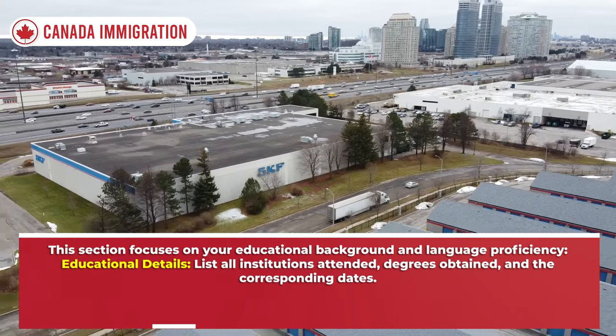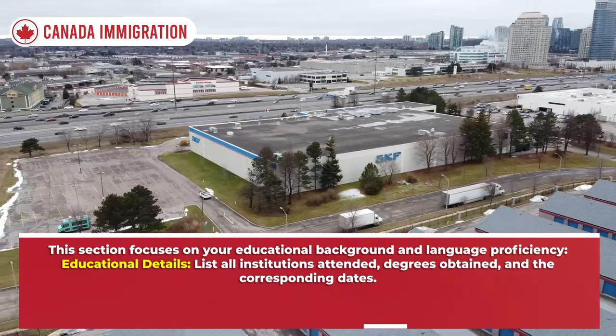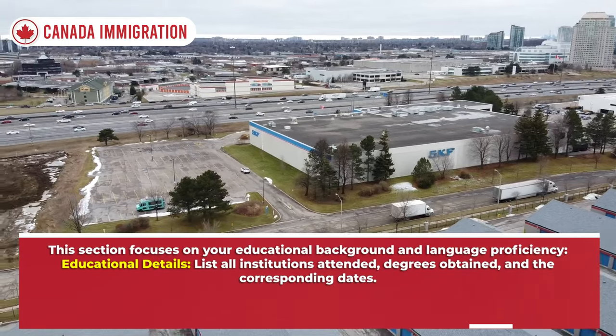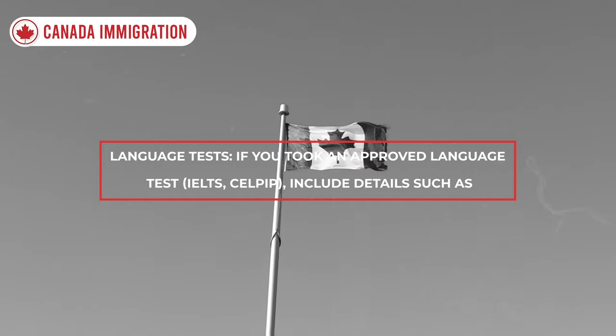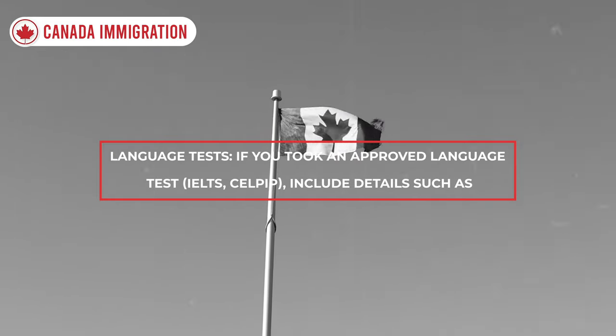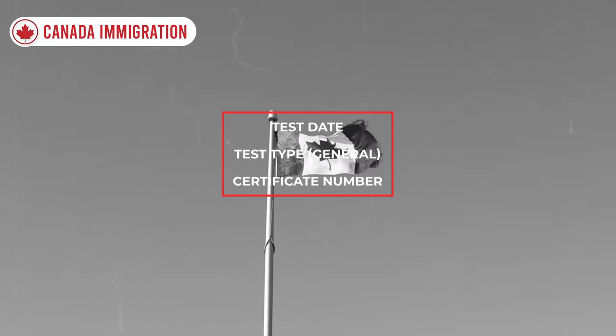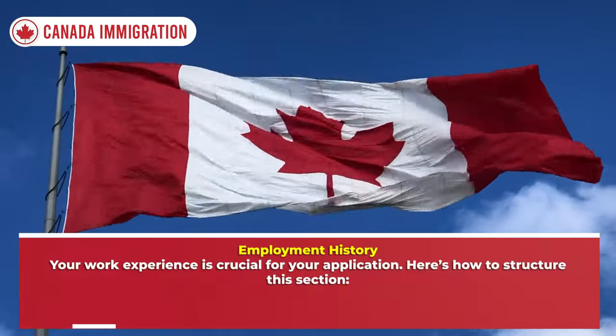The education and language proficiency section focuses on your educational background. List all institutions attended, degrees obtained, and the corresponding dates. If you took an approved language test such as IELTS, CELPIP, or TEF, include details such as the test date, test type, and certificate number. Make sure to enter the results accurately, as they will be pivotal in your application.